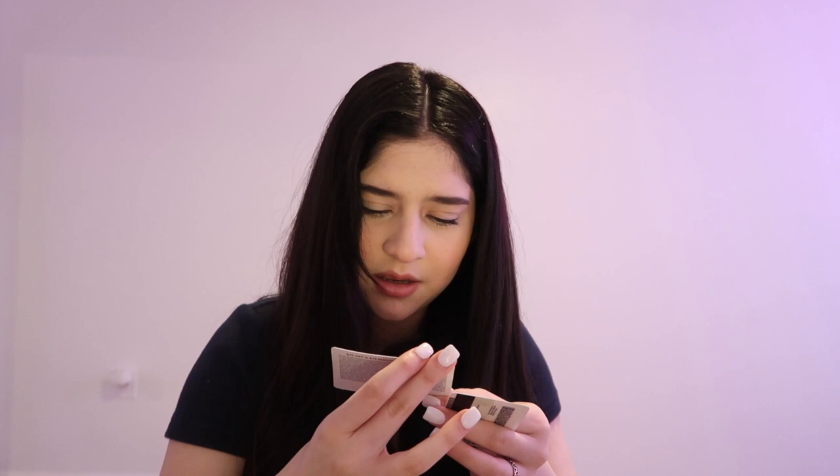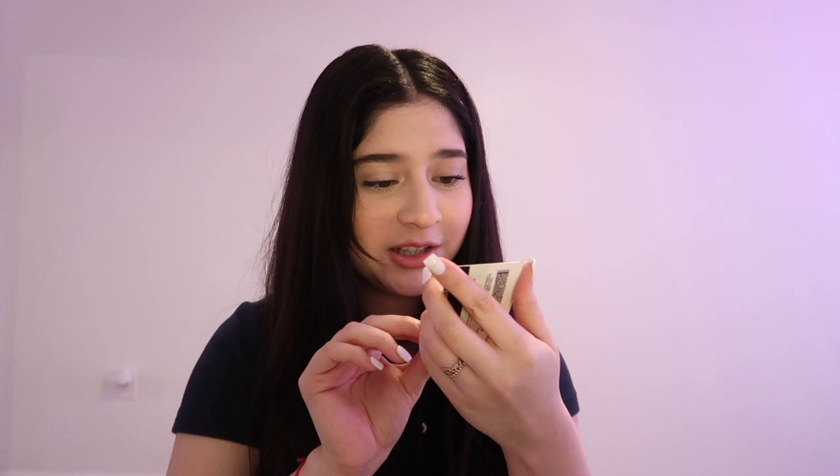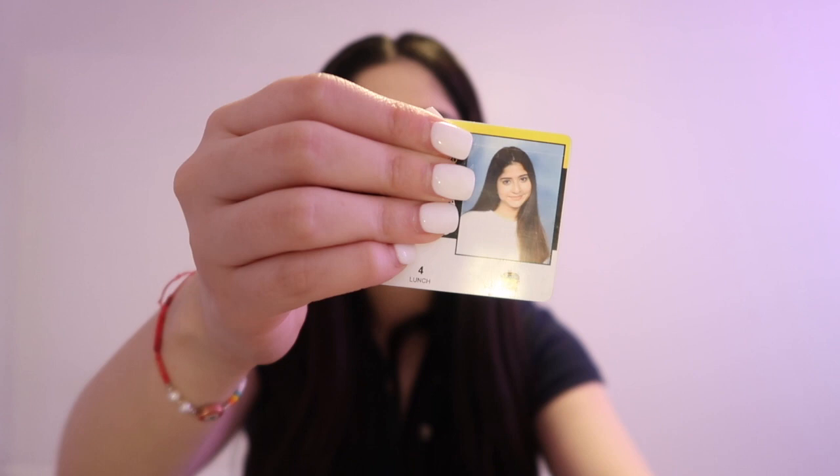I also have a pink holiday rewards card that already expired — good job! And I have my permit in here. Story time: I cried right before the photo, so I look like an alien — I look so rough in it.